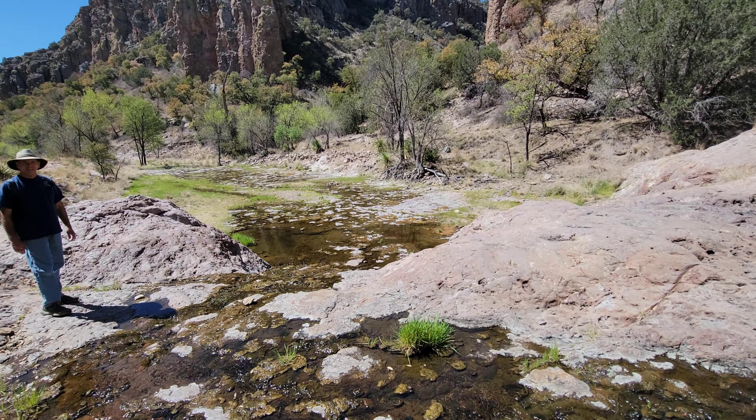We finished our hike, drove out past the town of Ruby, and our hike was done. Hope you enjoyed it. Bye!